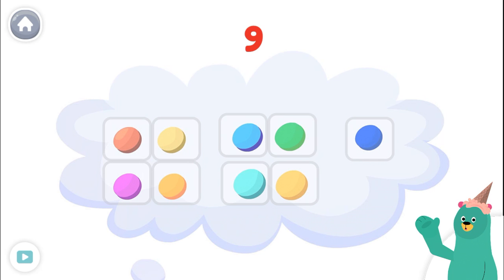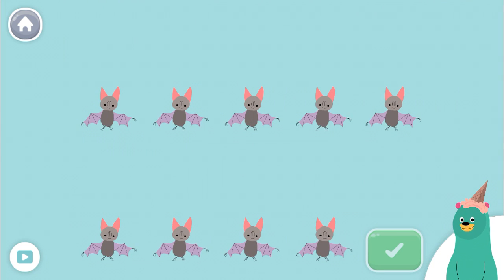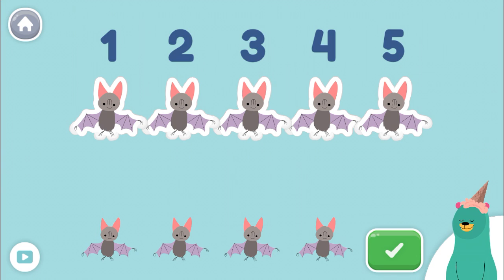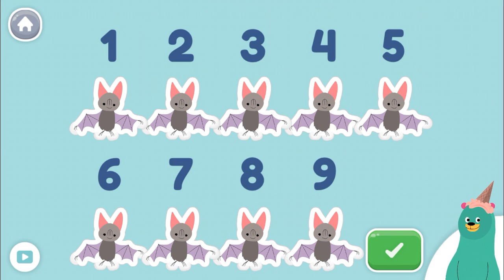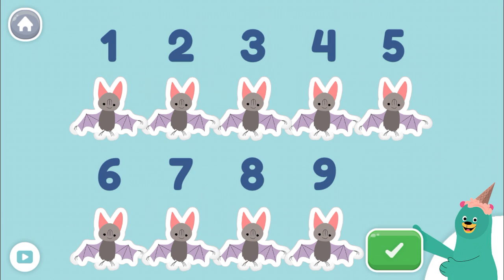Let's do some more counting. Tap 9 animals. Tap the green button when you're done. 1, 2, 3, 4, 5, 6, 7, 8, 9. You did it! You tapped 9!